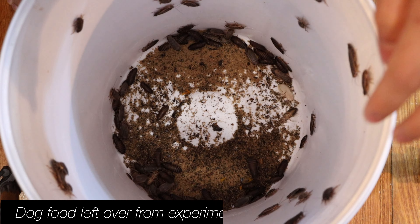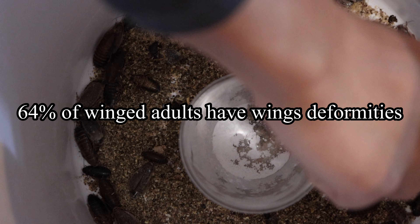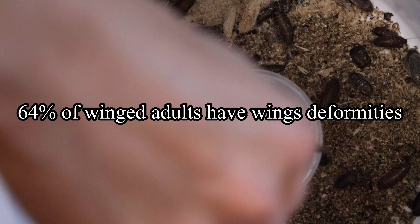The dog food colony consumed noticeably more food than the pollard colony but the difference isn't huge. After some counting, the dog food colony has 89 woodies in total whereas the pollard colony only had 66 left. 16 out of 25 winged adults have malformed wings in the pollard colony. Not a single winged adult has malformed wings in the dog food colony.